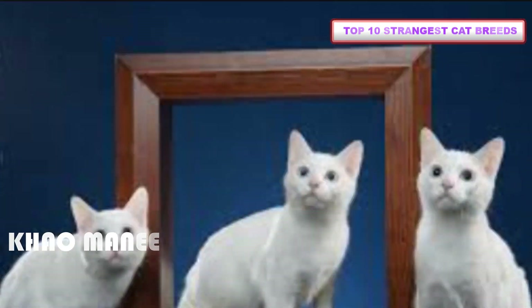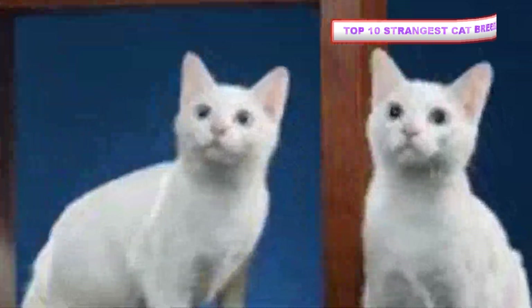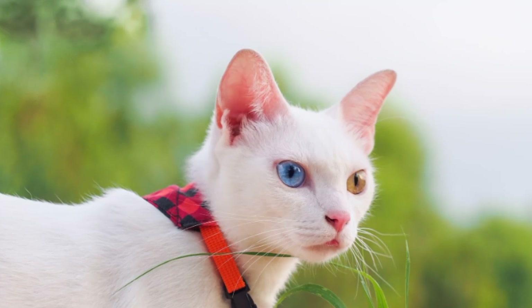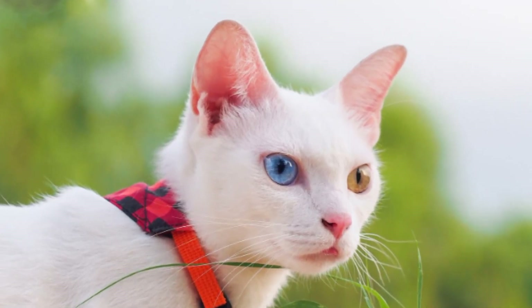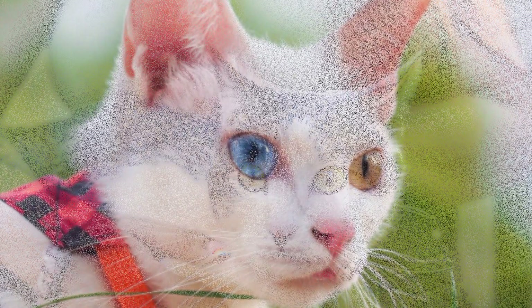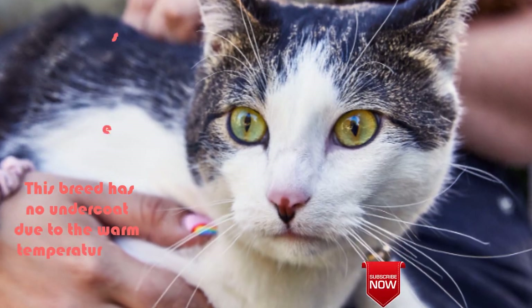Number 7: Khao Mani. These cool-looking cats come from Thailand, where their name means 'White Gem.' These cats have been coveted for almost a thousand years, with creamy white coats and bright eyes of green, blue, or gold — or odd, two different colors. This breed has no undercoat due to the warm temperatures in Thailand.